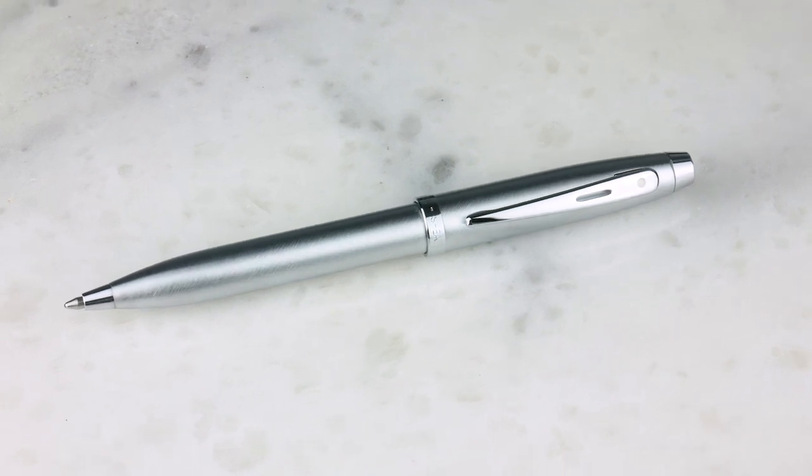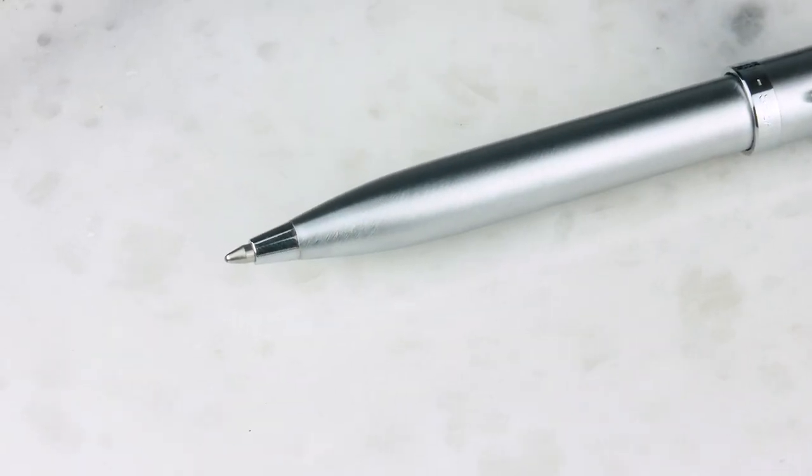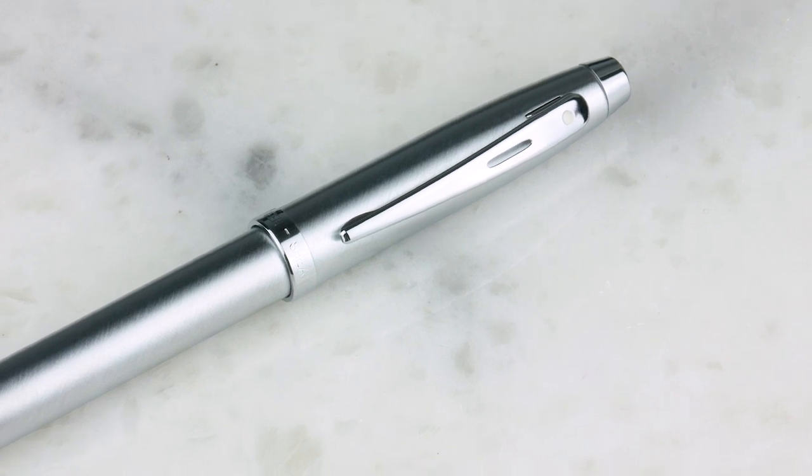We talked last week a little about the Sheaffer 100 — this is the stainless ballpoint. It's a really cool pen, I like it a lot. It has a nice weight to it. This time of year we're getting close to graduation and Father's Day, and this is a really solid pen. It looks great, it's nice in the hand. The girth is good — not too big, not super skinny, so you don't feel the need to grip really hard.